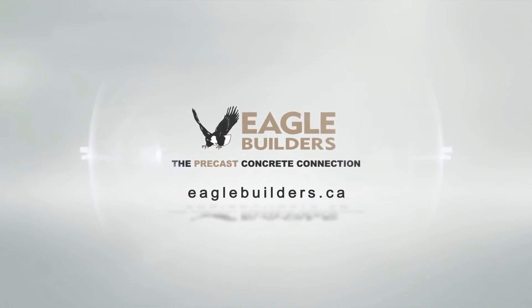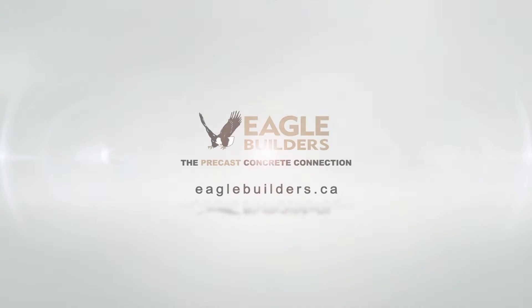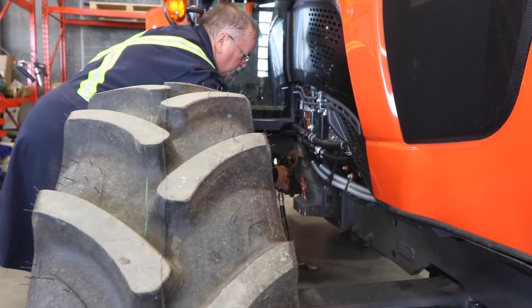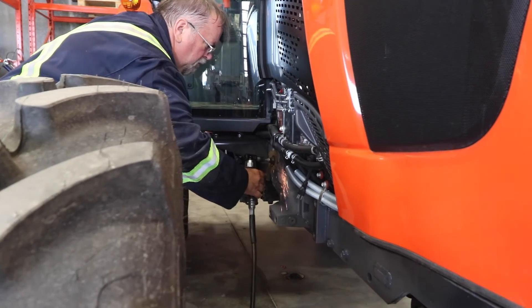My name is Harv Shimke and my job title is President of KEYAG Kubota. Founded in 1981, KEYAG Ventures started out as a fertilizer business serving Central Alberta and soon entered into the sales of products such as air seeders, seed boots, and much more. After a successful start, Harv saw an opportunity to sell and promote Kubota products and opened up KEYAG Kubota.